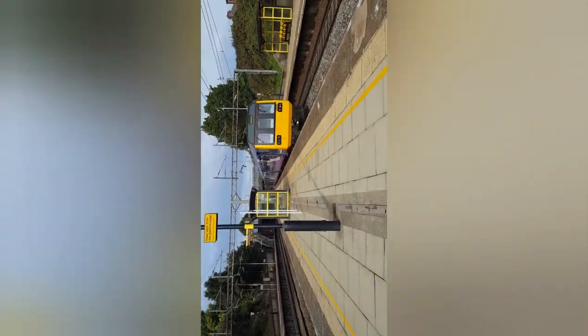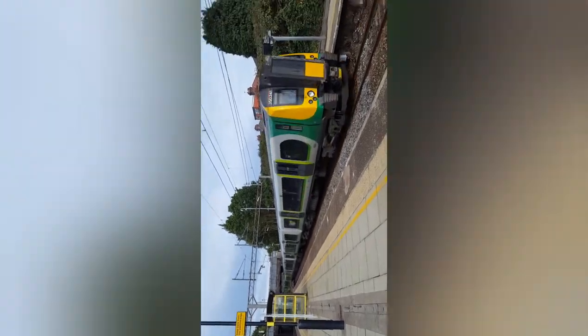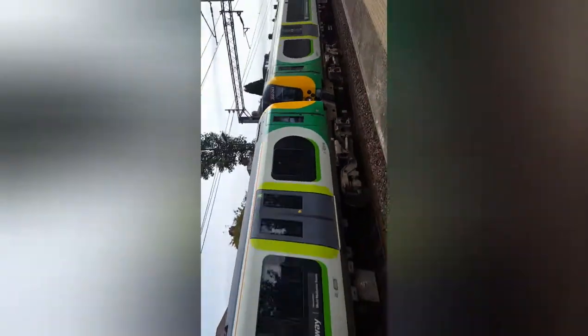Hello everybody, for part six at West Allerton. We have a London North Western Class 350 - no tones from him. 350241, the return of it - and 350251, that's what it was. This is from part one.